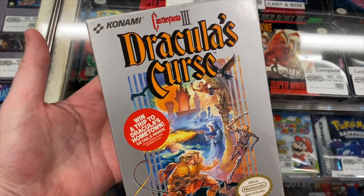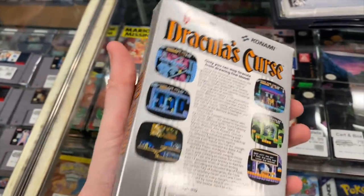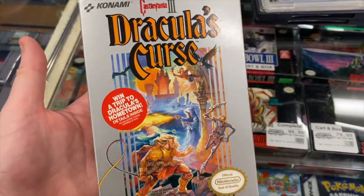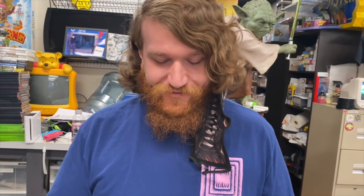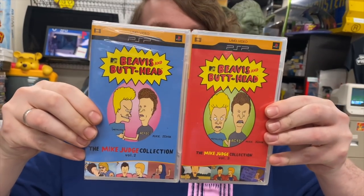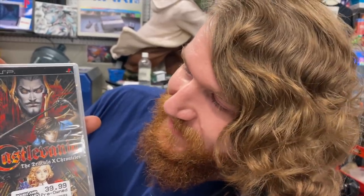We already have Castlevania 3 at home but ours has a little creasing on the side. This one is really nice, so it's an awesome condition upgrade. We'll be bringing the other one back tomorrow to go out on the shelf. Ryan's also got some PSP personal pickups — he hasn't paid for them yet but plans to. He's got Flux sealed, Beavis and Butt-Head Volume One and Two sealed, and Castlevania: The Dracula X Chronicles, complete.